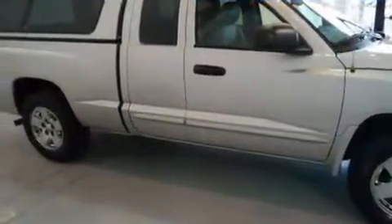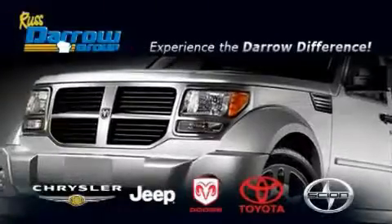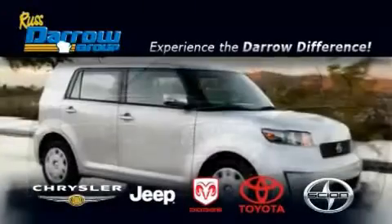Contact us today to schedule your opportunity to see this automobile in person. Get the Darrow difference today, only at Rust Aero Toyota Scion Chrysler Jeep Dodge West Bend.